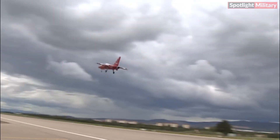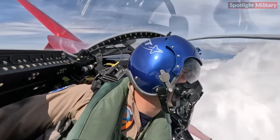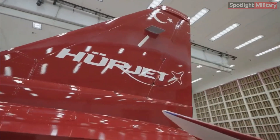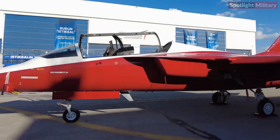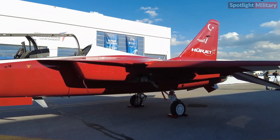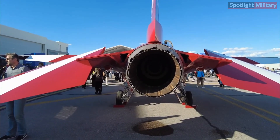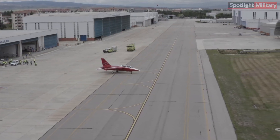This aircraft can also enhance Turkey's national defense capabilities and reduce dependence on the import of fighter aircraft. Hürjet is one of the strategic projects in Turkey's efforts to achieve greater defense autonomy and develop a strong domestic defense industry. With its modern design, training and attack capabilities, and potential for export markets, this aircraft is expected to become one of the flagship products in Turkey's defense industry in the future.